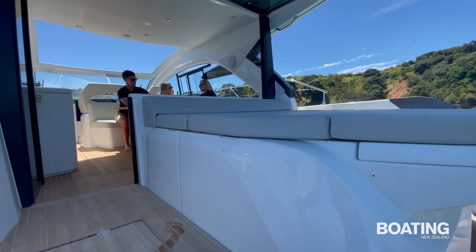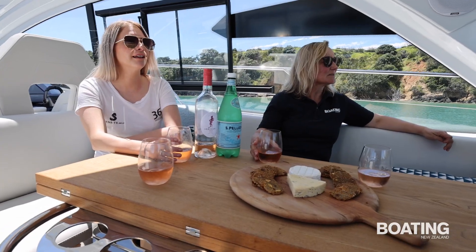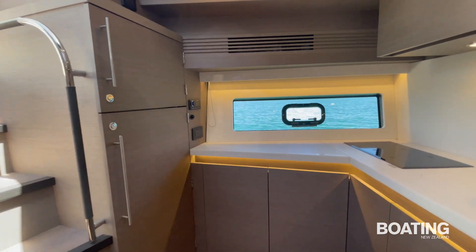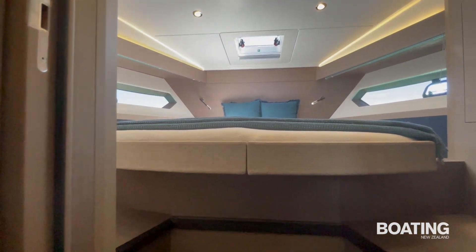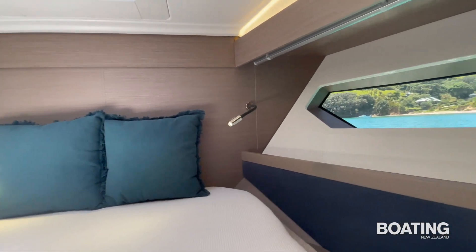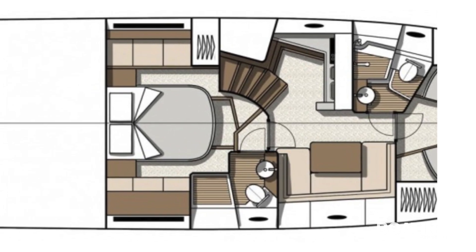Two steps up is the saloon level, which provides a sense of being outside yet under cover. Two steps up is the galley, then down below and forward are another seating area and a pair of large cabins — one in the bow with a double berth which can be split into a pair of singles, with a head and shower compartment next door. The spacious master cabin is aft under the saloon with its own ensuite head and shower and water-level views through large tinted side windows.